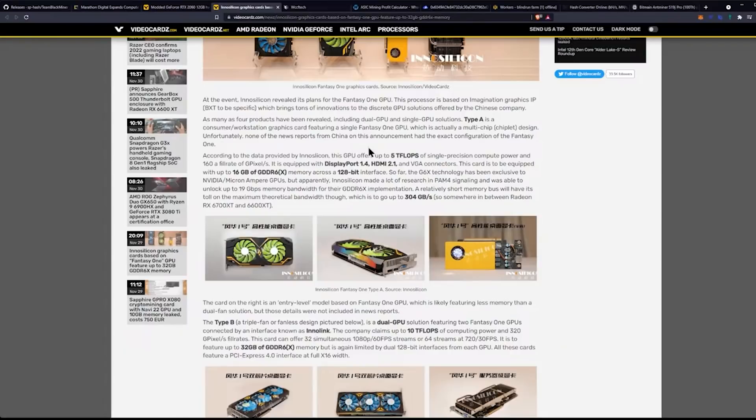That hasn't been done since AMD's Fury lineup, so it's been a while. Unfortunately, none of the news reports from China on this announcement had the exact configuration of the Fantasy One. Multi-chip chiplet design — we're talking about Ryzen CPUs at least in similarity. That's what they typically mean by chiplets, where you'd have CCDs on AMD GPUs where they can put multiple on a single chip. It could be interesting.